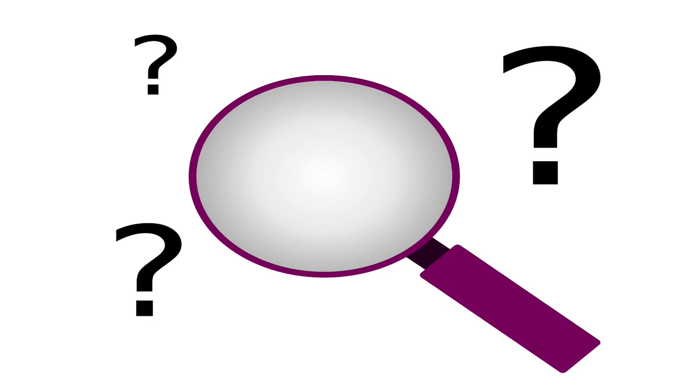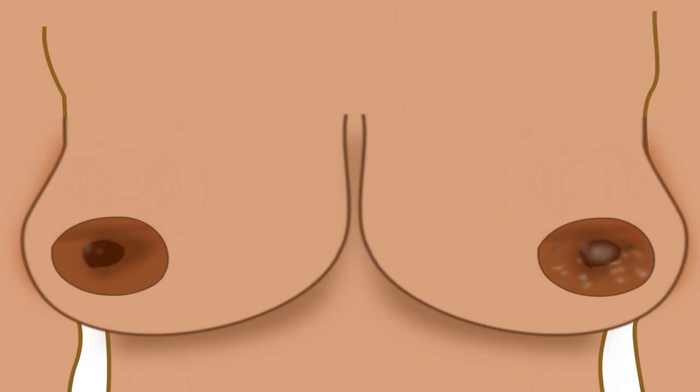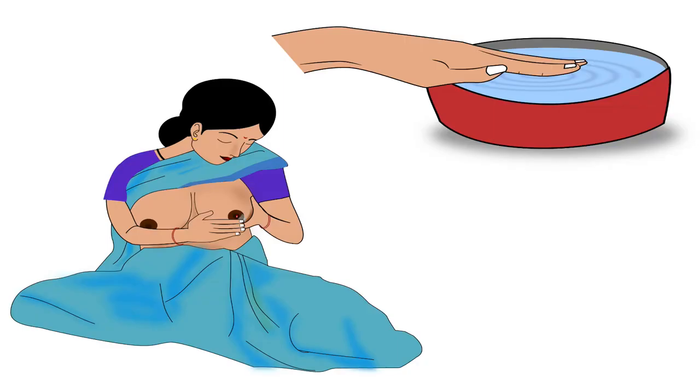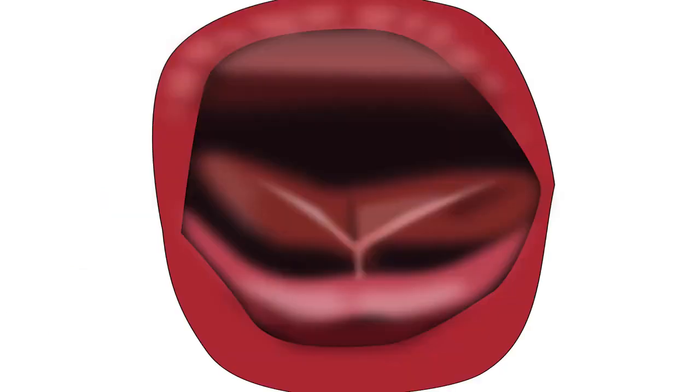The various causes of sore or cracked nipples are nipple feeding, fungal or bacterial infection, habit of cleaning the nipples after every feed, and baby with tongue tie.